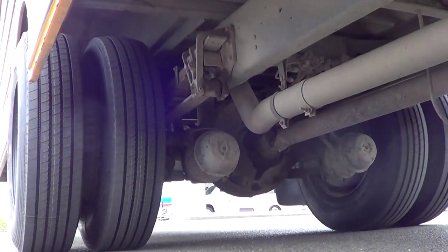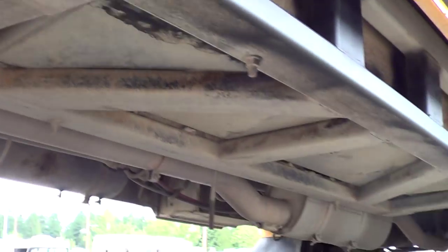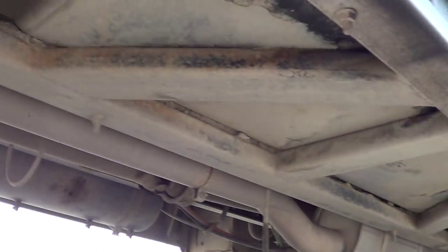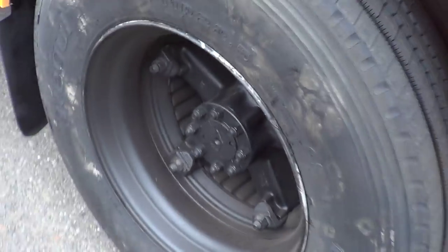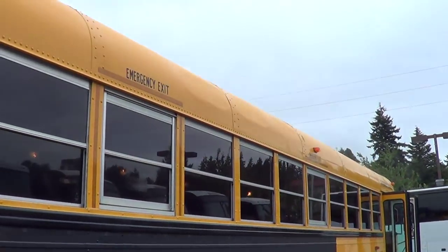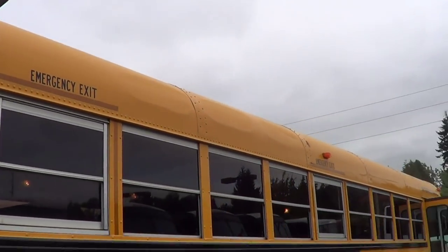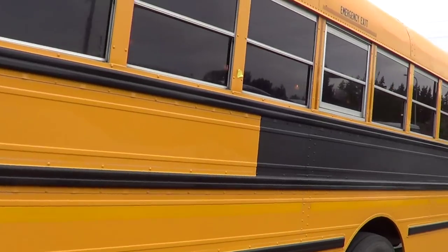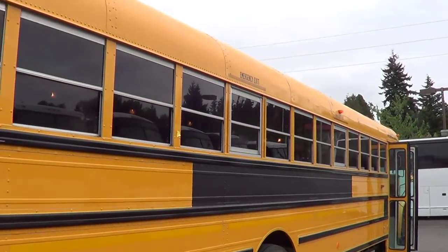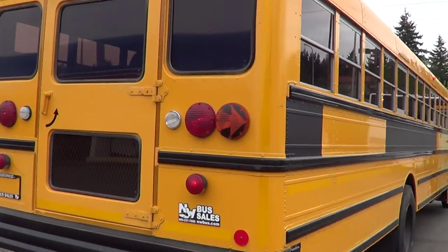New tire tread on the rear duals as well as the front steer tires. That big cage you see right here — that's how they enclose the fuel tank. That is a very common safety feature required on all school buses. Tinted passenger windows. There is a little bit of damage up top — looks like somebody might have gotten into a tree branch or something. Body and paint's looking pretty good overall; looks like they blacked out the previous school district's name along the side. Tow hooks in the rear.